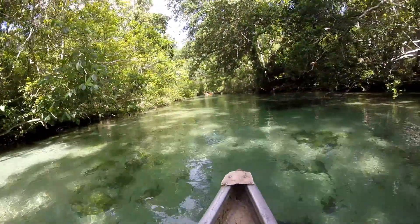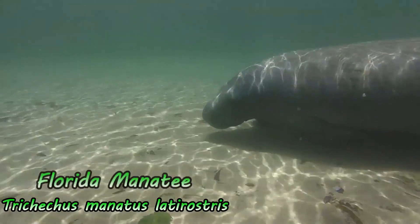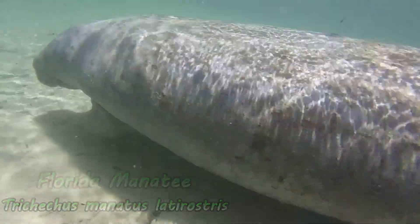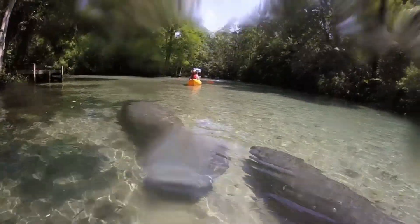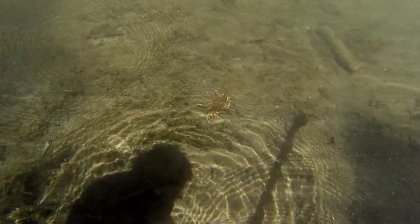Now that we've taken a look at the reptiles of Weeki Wachee, let's look at the mammals. Of the numerous species that inhabit the Weeki Wachee River, manatees are by far the most popular, and for good reason. Look at how adorable this mother and calf are — they swam right past us just up river. If you want to learn more about the Florida manatee, check out the Animal Files episode we did last week. The Weeki Wachee is unique because it doesn't just support freshwater species, but saltwater species can also be found because of its partially brackish waters.